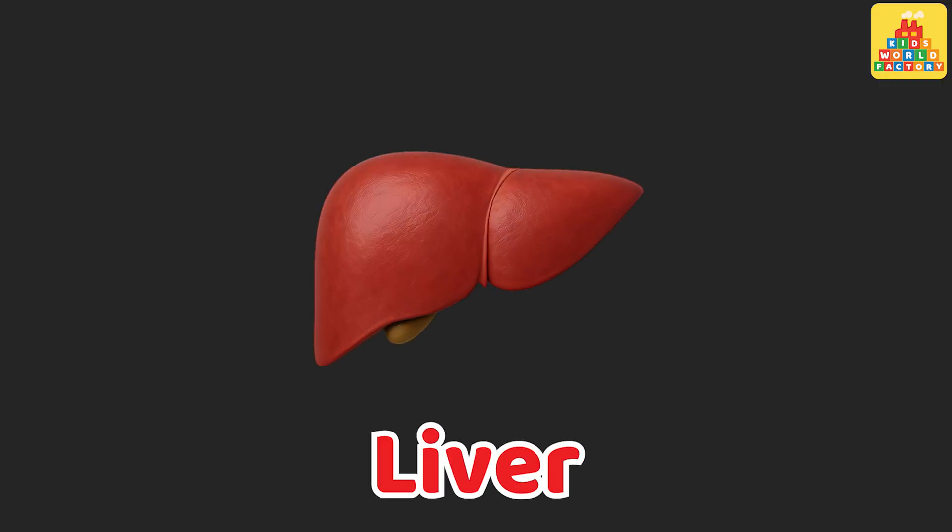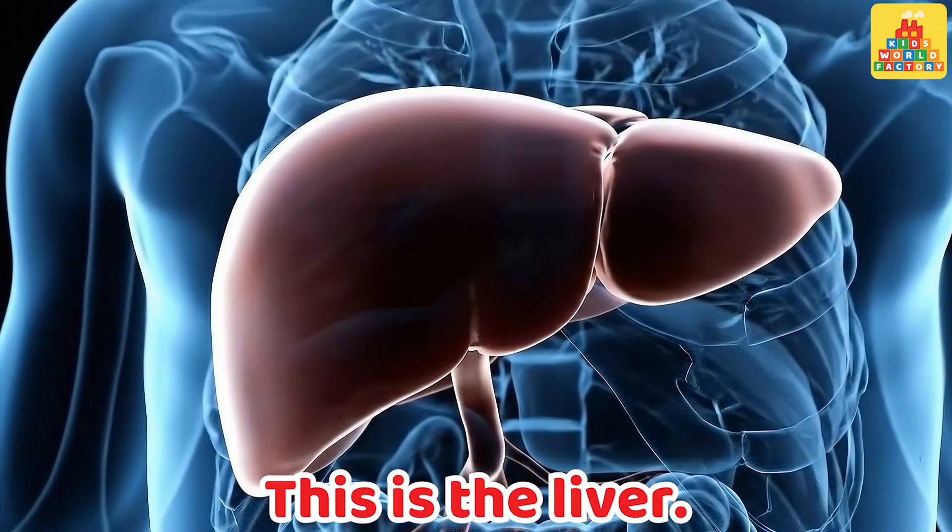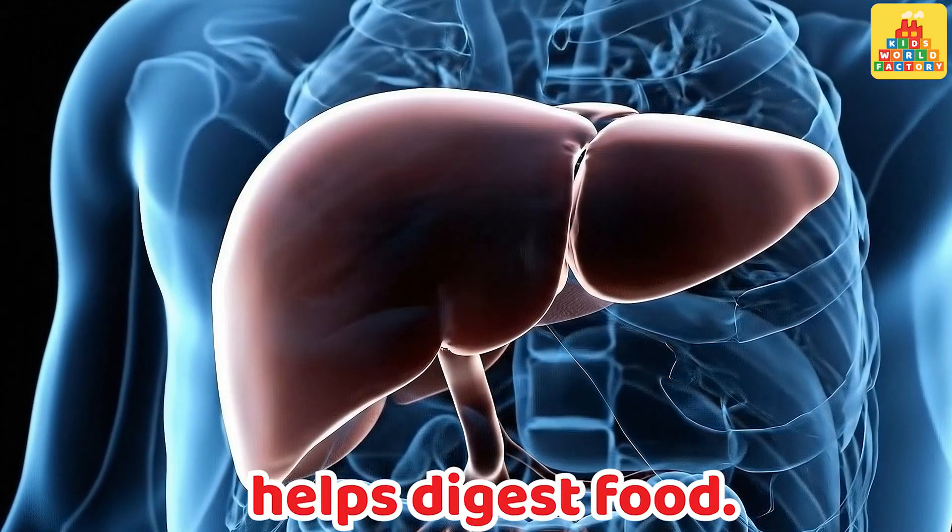Liver. This is the liver. It cleans the blood and helps digest food.